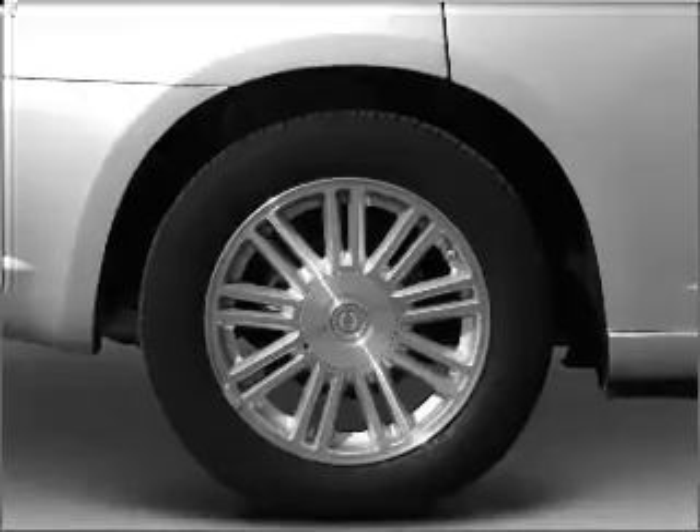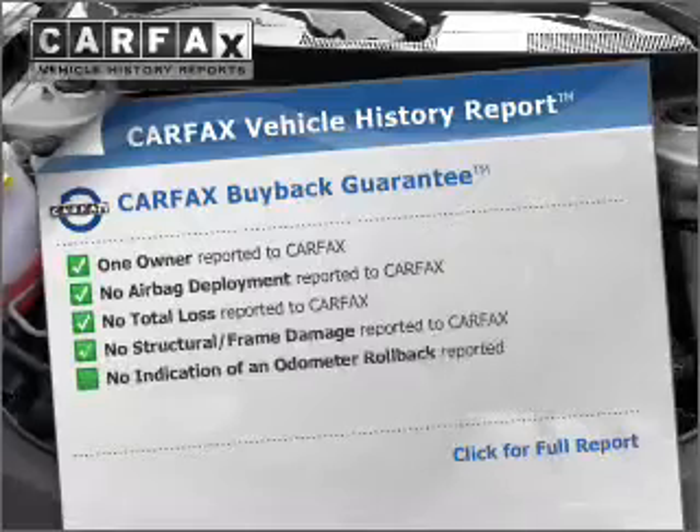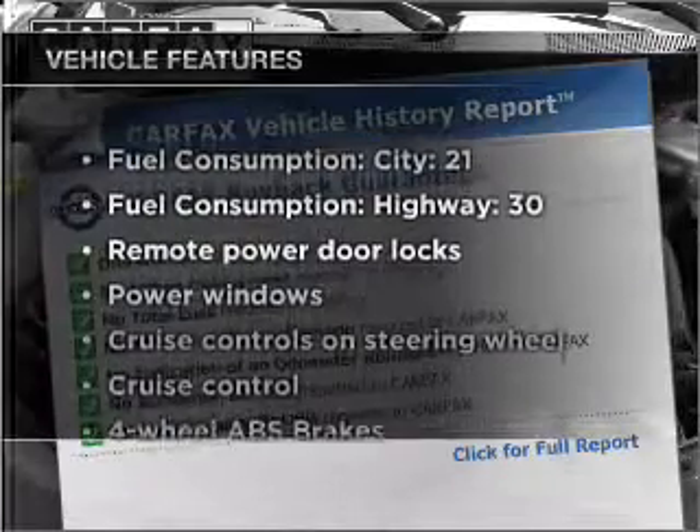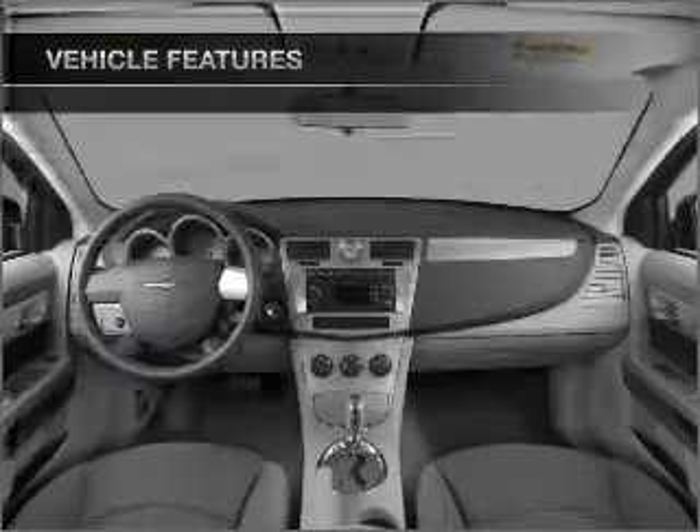Anti-lock brakes help you bring your vehicle to a safe stop. Carfax is offered to provide you with peace of mind. And with these notable features, you won't want to miss out on the opportunity to own this amazing vehicle.